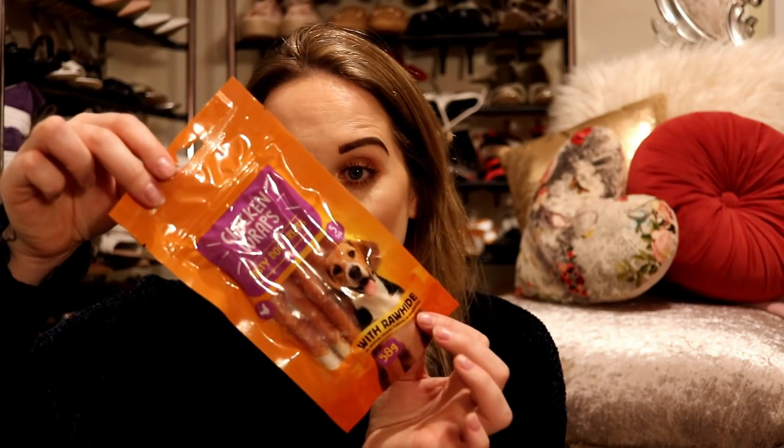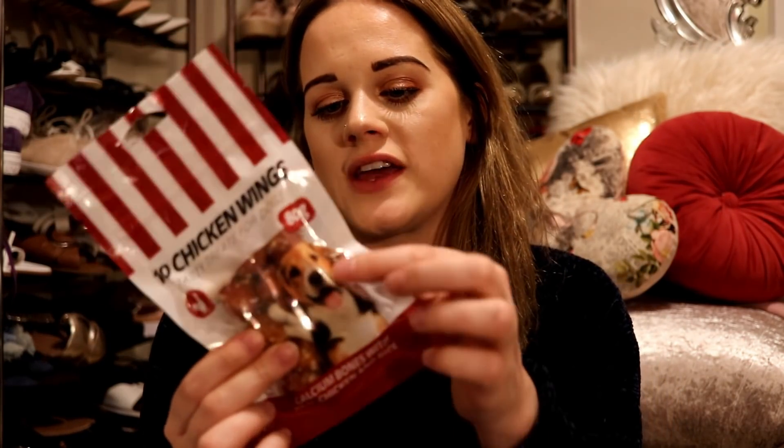I also picked up something for the pugs — I had to. I got these chicken wraps, tasty dog treats. You get five in a pack. I know I've got four pugs but sometimes I let Mario have two. I also picked up some chicken wings — they're like dog bones with a little bit of chicken on the end and you get ten in a pack. I just thought they were quite good little treats rather than giving them a big chew.